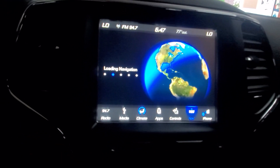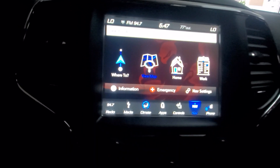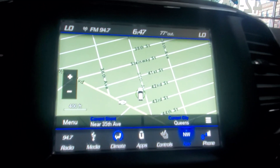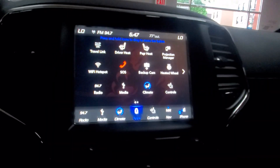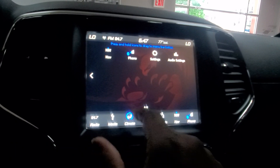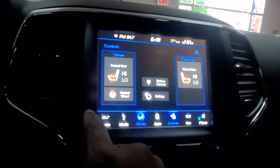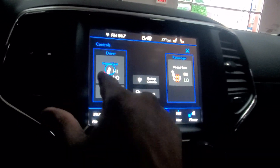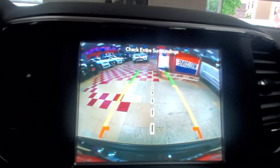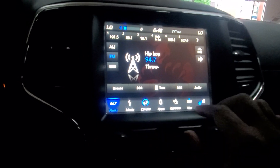Navigation is loading up — there's your map view. There are tons of apps, Wi-Fi hotspot, and Apple CarPlay as well. You've got controls for heated seats and heated steering wheel — you're fully loaded. Here's your backup camera. Really really tons of options.